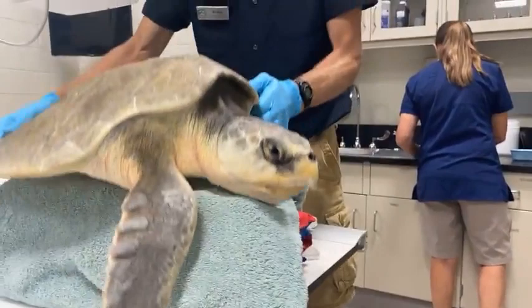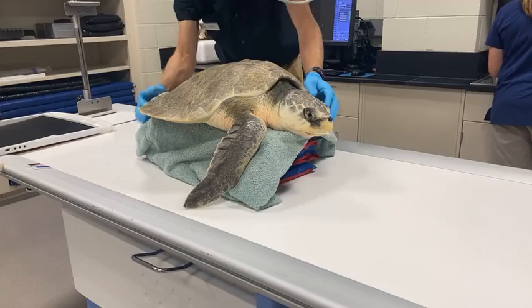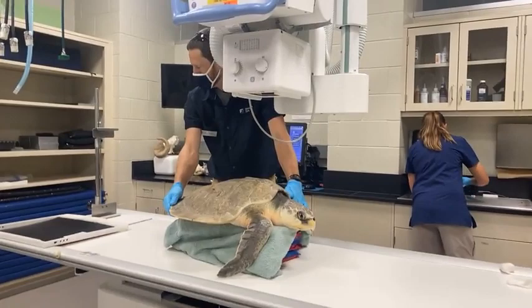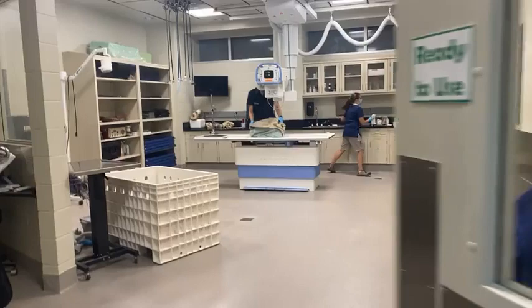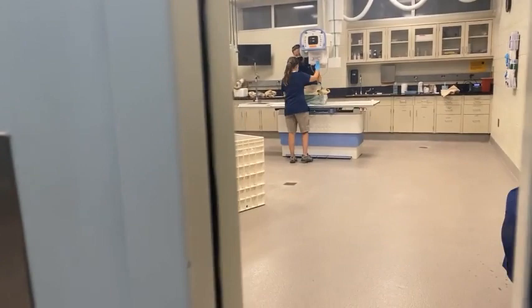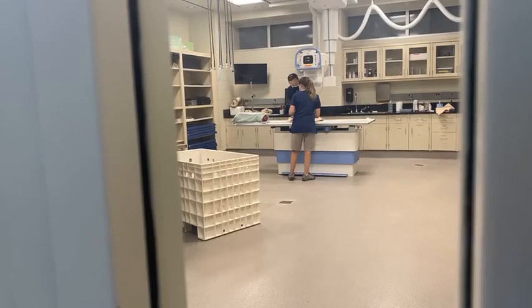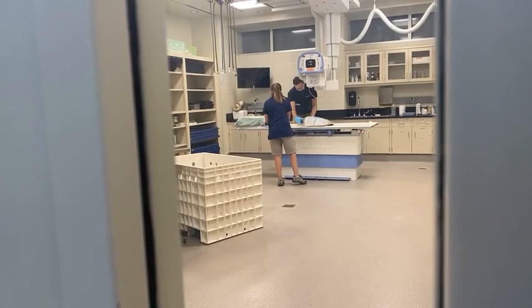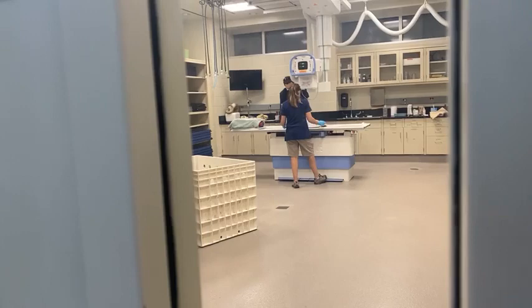Next we're going to get a sea turtle set up for x-rays. This is a big turtle, so not all of it fits in one picture, and we're going to be getting several views. This is going to take just a little bit of time, and we're going to have to step out of the room so we don't get any additional radiation exposure. Andy, one of our sea turtle keepers, and Jessica are going to try and get it positioned as best as possible for an x-ray, then run away quickly to take the image, and then move on to the next view.